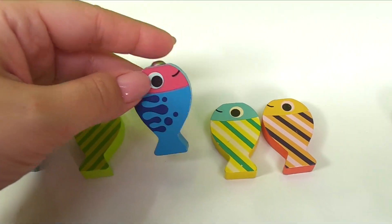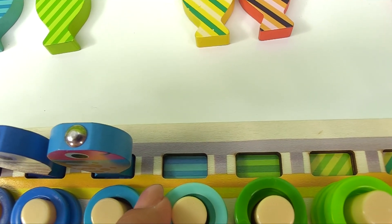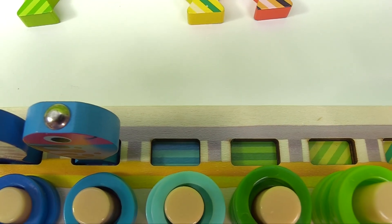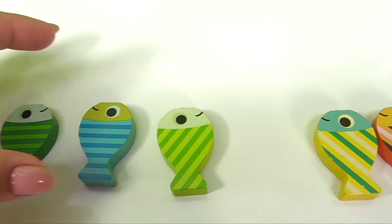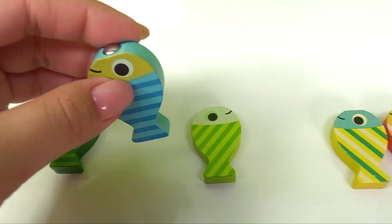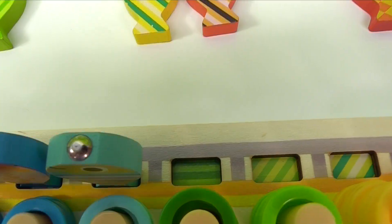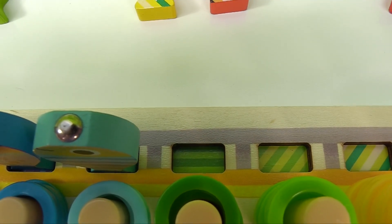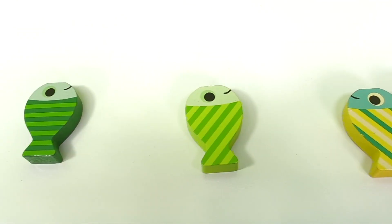It's over here. And here's a new pattern — we have stripes, light blue and blue. Where is the fish with that pattern? It's over here, let's get it right in the correct spot. Next let's look for the fish with the green stripes. Where is that little fish? There it is.